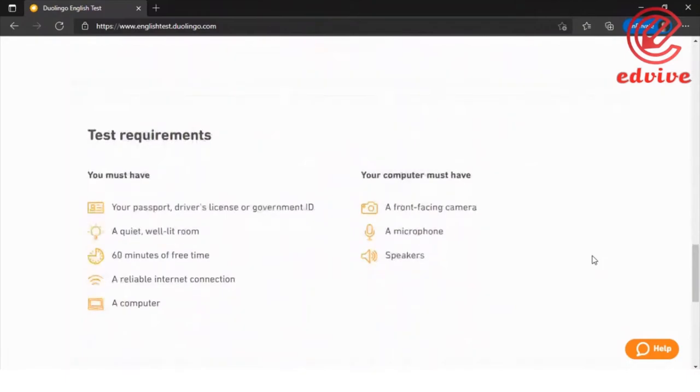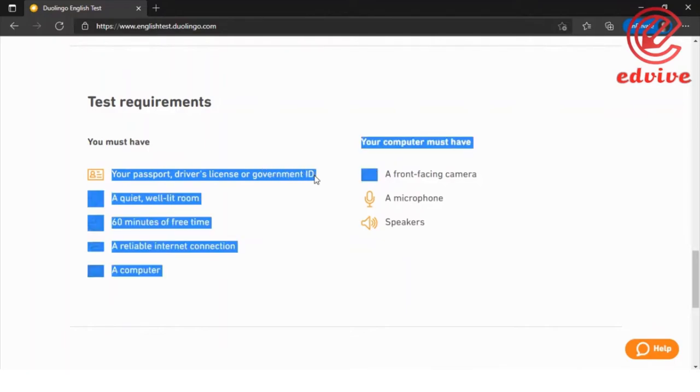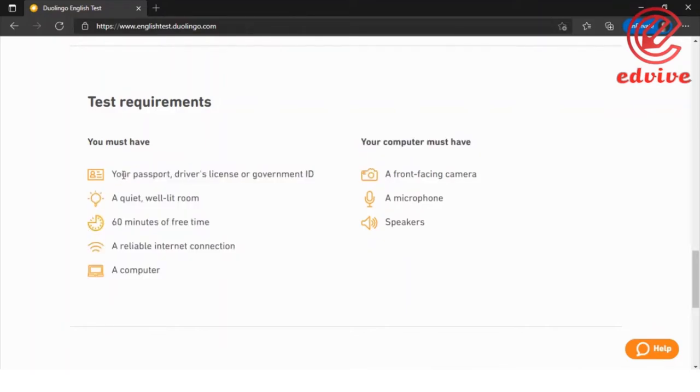The test requirements include a valid ID such as a passport, driver's license, or government ID. You also need a quiet, well-lit room. If the lighting or surroundings are not proper, you may lose the test.